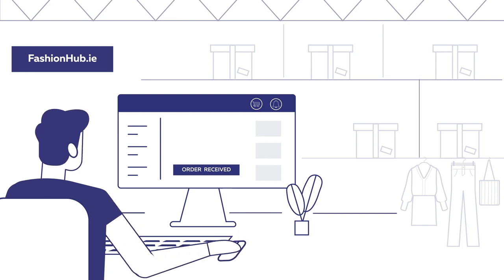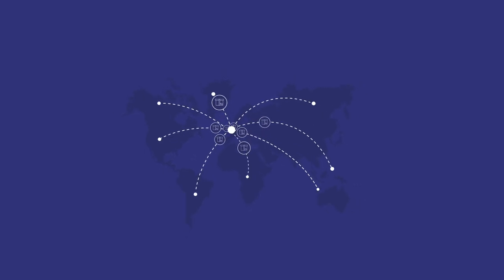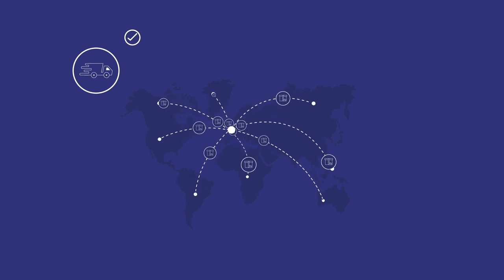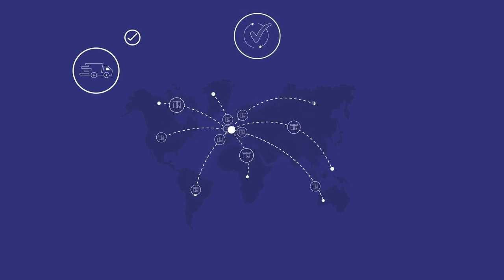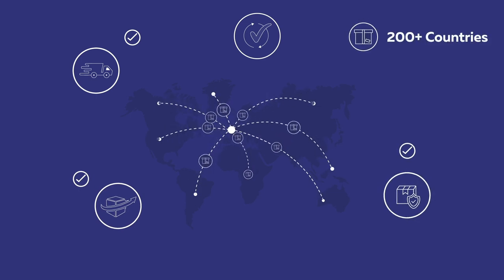Shipping internationally can be difficult, but Fastway is here to make it easy and convenient for you. We're going global — now you can too! Experience hassle-free international deliveries with Fastway's International Deliveries Made Easy service, delivering your parcels swiftly and securely to over 200 countries worldwide.